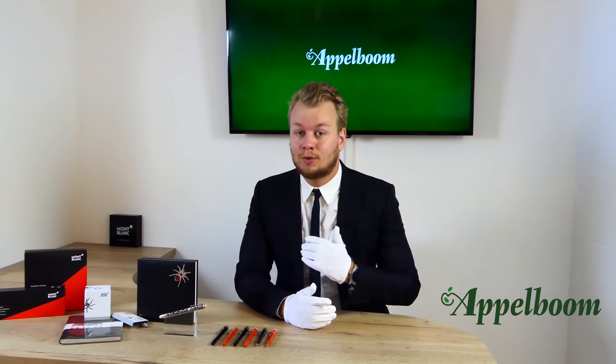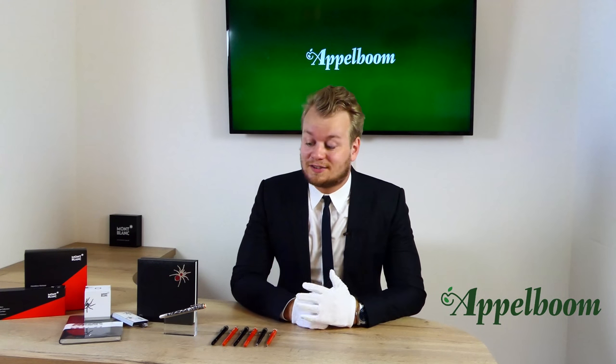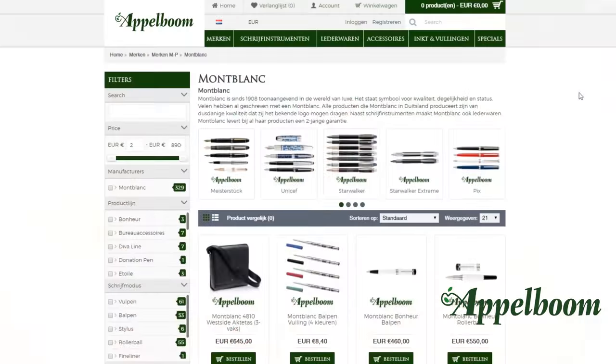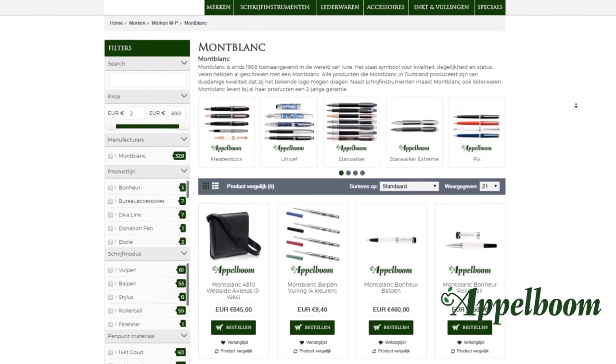Hello, welcome to a new video of Applebaum.com. My name is Joost Applebaum and I would like to tell you something in this video about the new Rouge & Noir pens of Mont Blanc. If this video helps you, leave us a like, and if you're interested in these fine writing instruments, visit our store in Laren or order online at Applebaum.com.